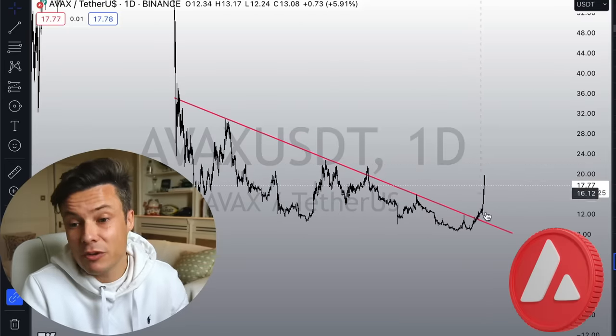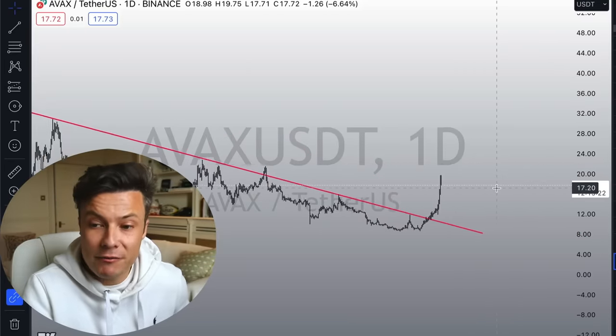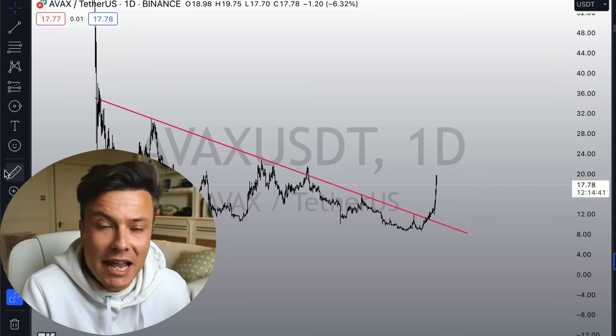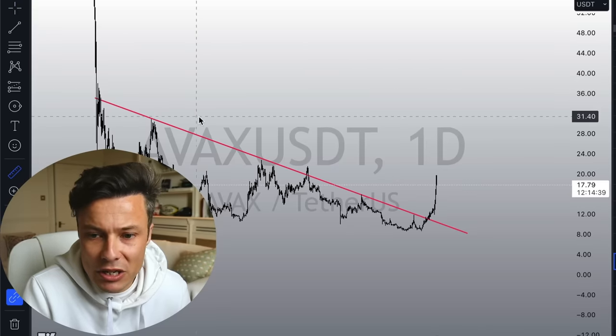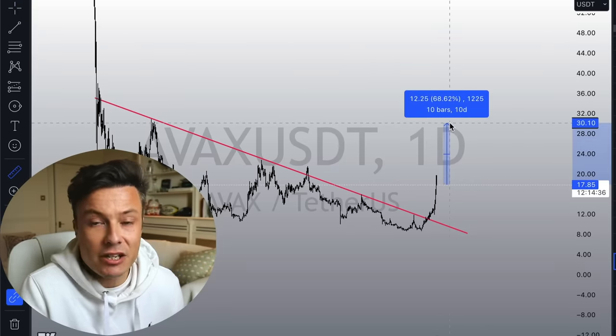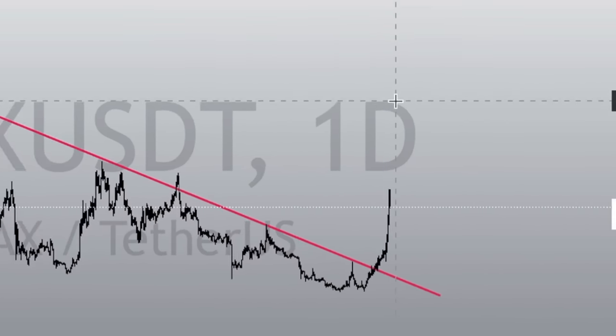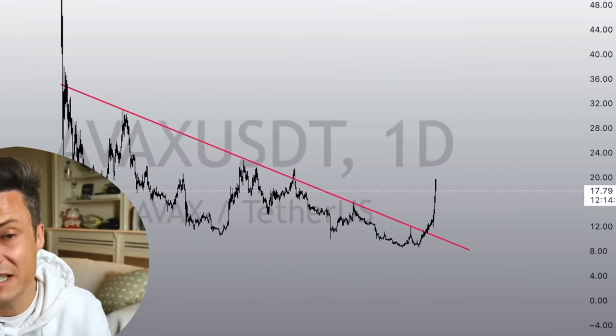As we look into the AVAX chart, we'll see that we have already been seeing some good upside. But today we're getting a good pullback, so we could potentially see some good entries. The Avalanche ecosystem is running a little bit behind that of Solana's right now, so we can anticipate that something very similar will be happening in this ecosystem. As we see AVAX running into some strength, I think we could see a 70 to 80% move for Avalanche before the end of this year, if Bitcoin continues on this upwards trajectory.